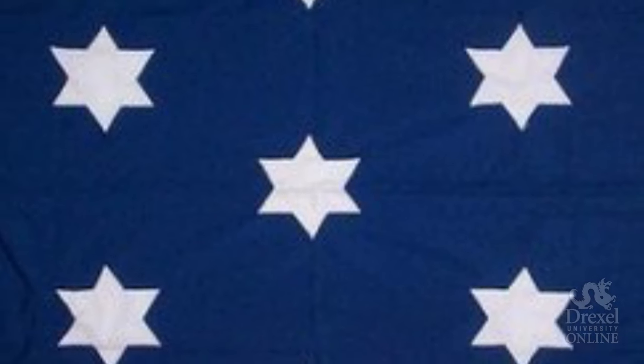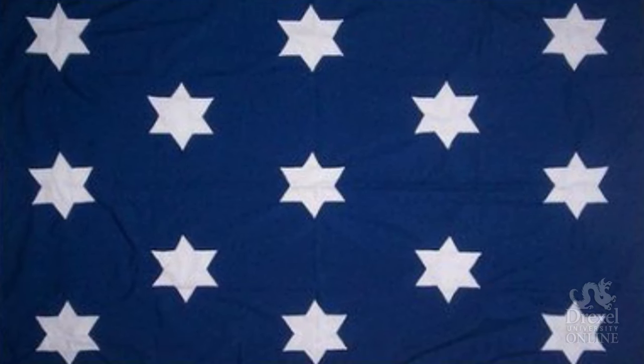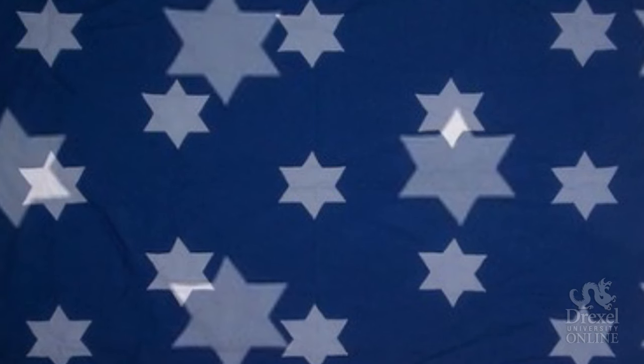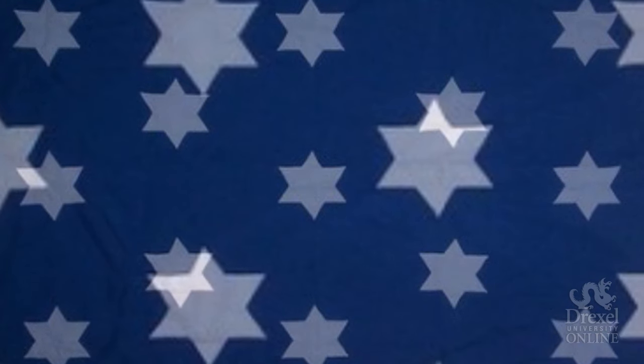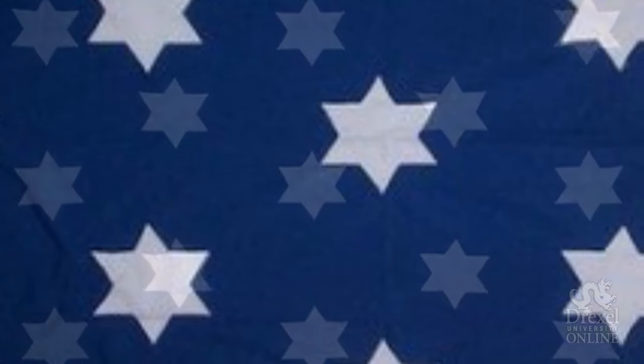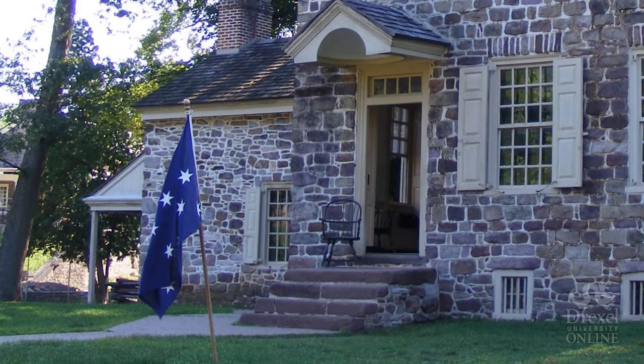The other flag that Washington took with him is known as Washington's Headquarters Flag. Look familiar? As you can see, the entire field is blue. There are 13 stars arranged in a pattern known as the 3-2-3-2-3 pattern — five rows of alternating stars of three stars, two stars, three stars, two stars, three stars. However, you'll also notice that there are six-pointed stars, a slight difference from the five-pointed stars on the current flag. This would be the first use of the star pattern as an American flag, and today we can see a copy of this flag hanging in front of Washington's headquarters at Valley Forge.